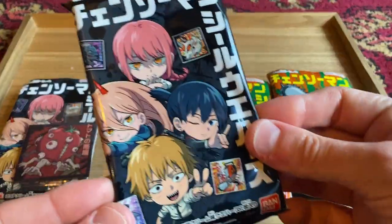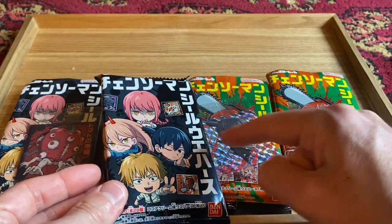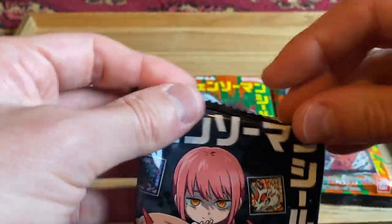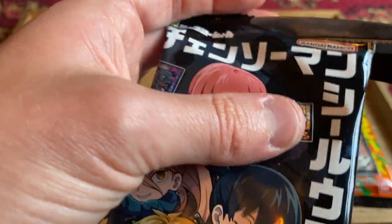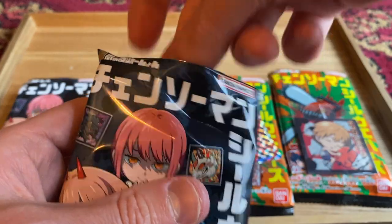My last pack — here we go. Can I get one of the main characters again? That's the same Aki that I just got. Makima would be cool. I like all of the characters — Chainsaw Man is really good. I'd like to read the manga too. Have you guys checked out the manga? Let me know in the comments, and who's your favorite character — I want to know. Please engage with me, please comment in this video.